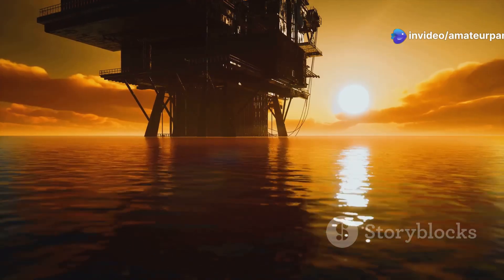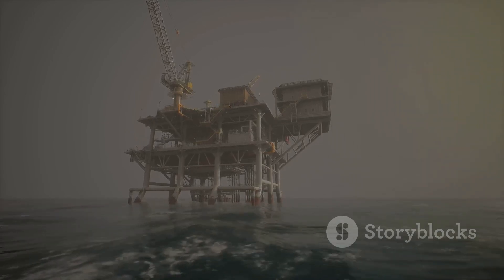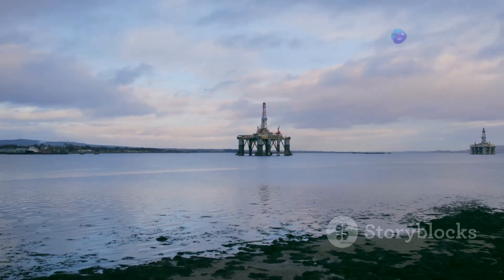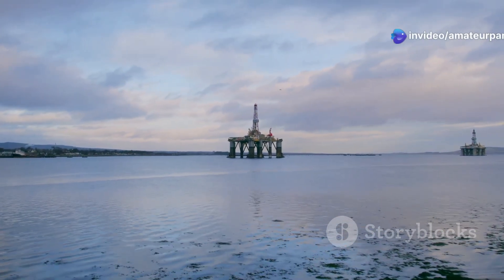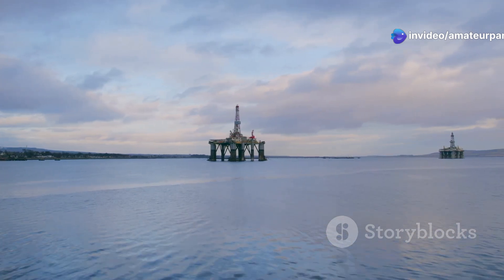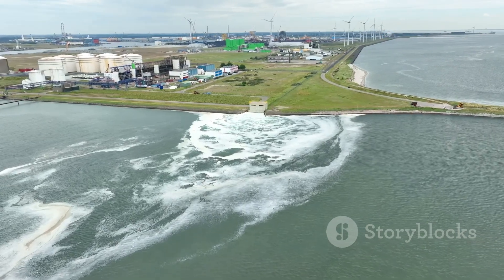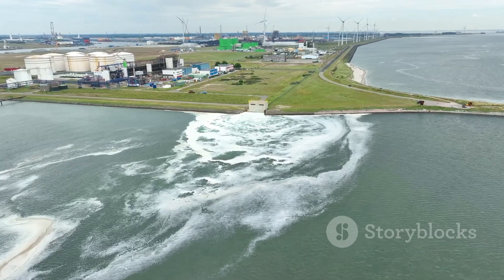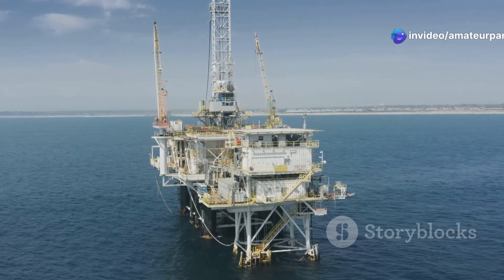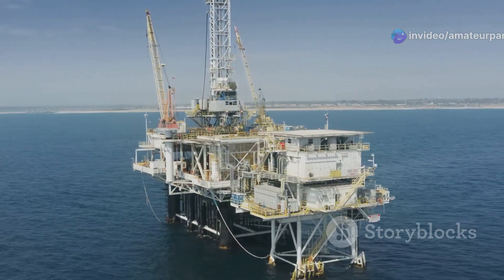Habitat disruption is another concern. The construction and operation of offshore platforms can impact marine mammals, fish populations and other marine life. Noise pollution from drilling and seismic surveys can interfere with the communication and navigation of marine animals. The discharge of drilling fluids and cuttings, even when treated, can introduce harmful substances into the marine environment.